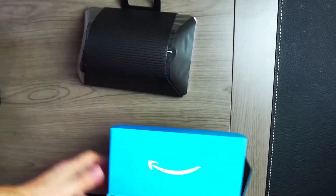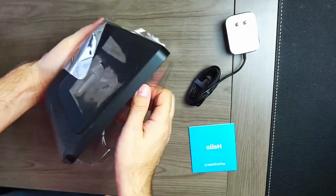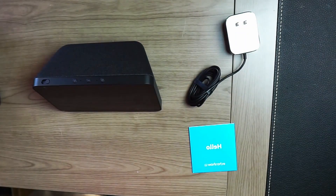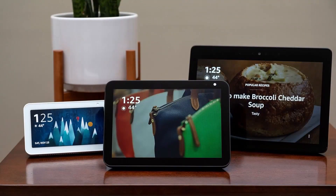First things first, let's see what comes in the box and we'll take a quick tour around the device itself. In the box, you get the Echo Show itself, a 6-foot power cable, and some basic paperwork information. The device I have is the 8-inch version. Right now, you can find it on Amazon for right around $100. This is the middle size — there's actually a smaller size and one even larger than this one. Some of the features include a microphone and a camera with a built-in shutter. It has a 3.5-millimeter port, but you can also use the built-in Bluetooth to connect to external speakers.